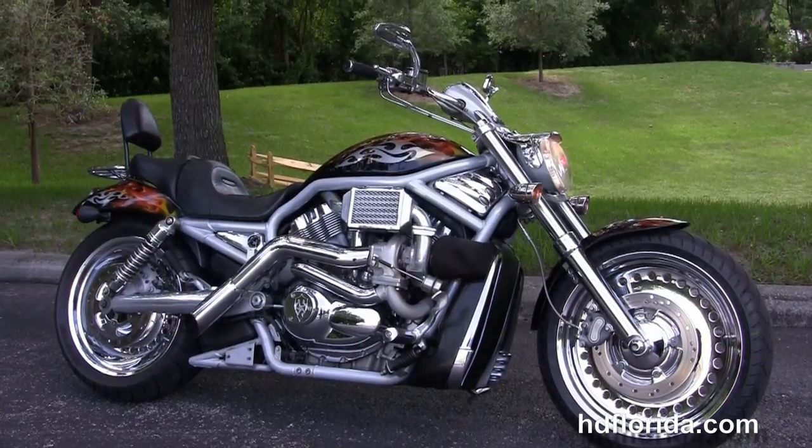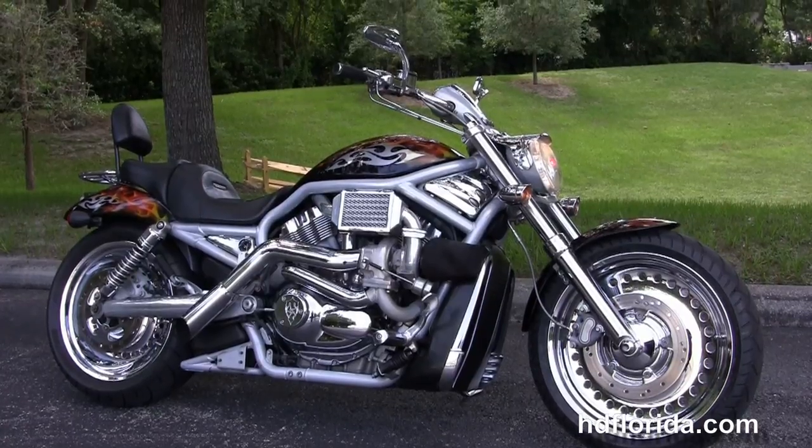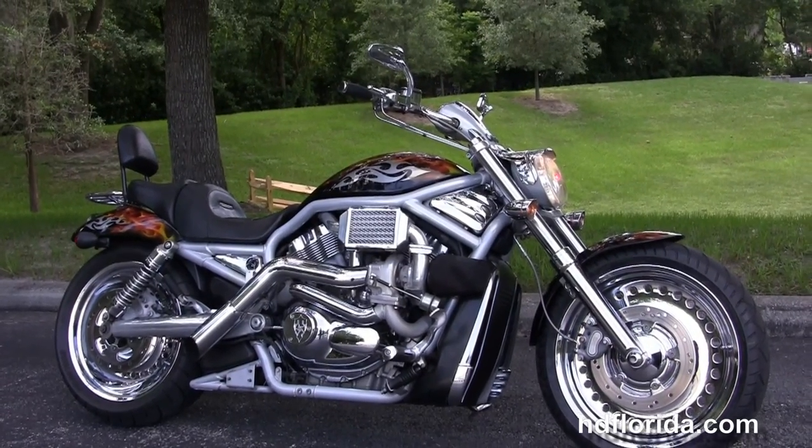We ship used bikes anywhere in the world. For more information on this turbocharged V-Rod, click the link below and view the rest of our incredible inventory. Visit us at hgflorida.com — we're always open 24/7, and remember: have one rockin', smokin', and thrillin' Harley day!